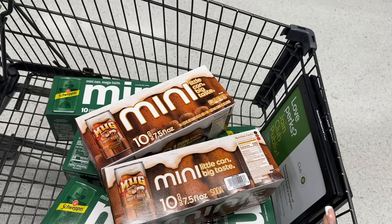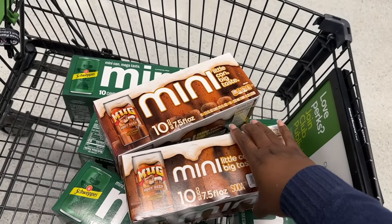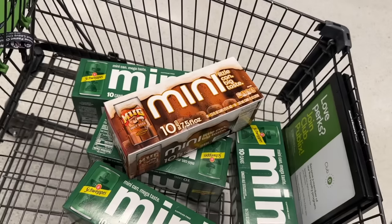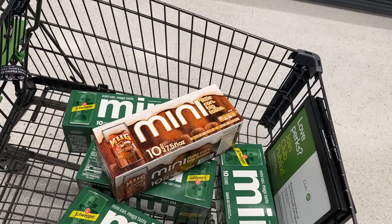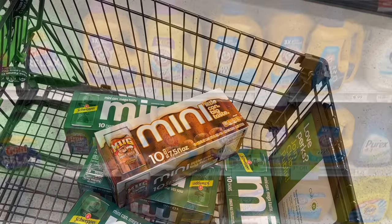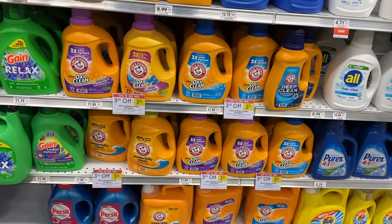Since I live in half BOGO, I'm just going to pick up one and get back the $4.25, which will make it super free. I'll submit my receipt and they'll reimburse you via PayPal or Venmo.